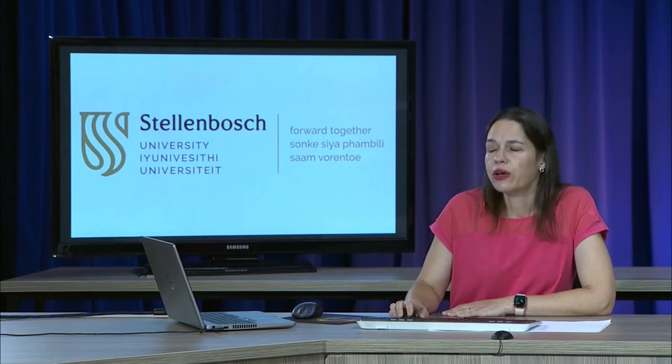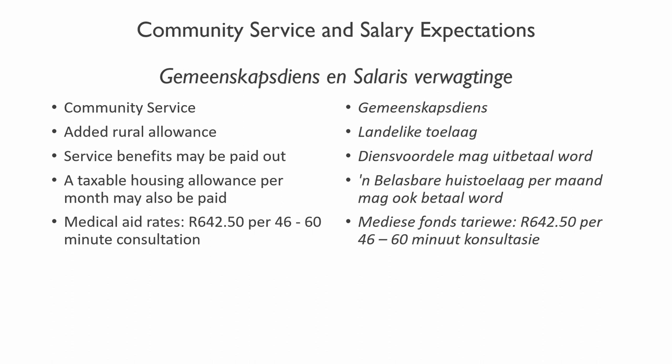There are different benefits attached to the community service post. Usually there's an added rural allowance, so you are paid slightly more if you choose a rural placement. There are other benefits like medical aid and a housing allowance, and sometimes employees can choose to have these benefits paid out to them for a larger cash amount at the end of each month. The 2022 medical aid rates for speech and language therapy are also listed for reference.